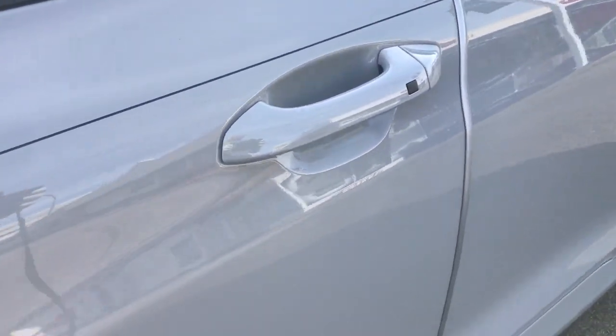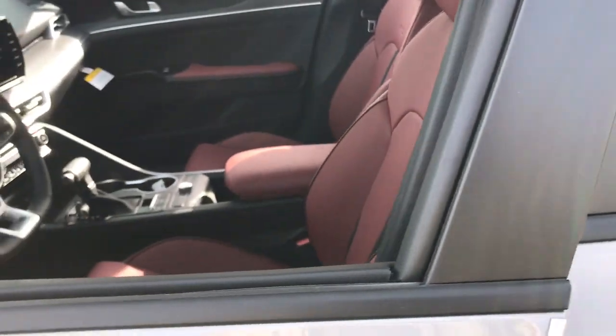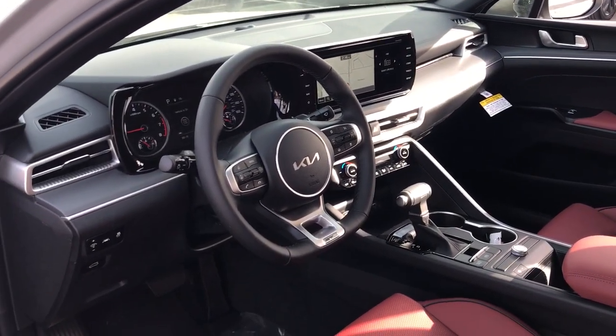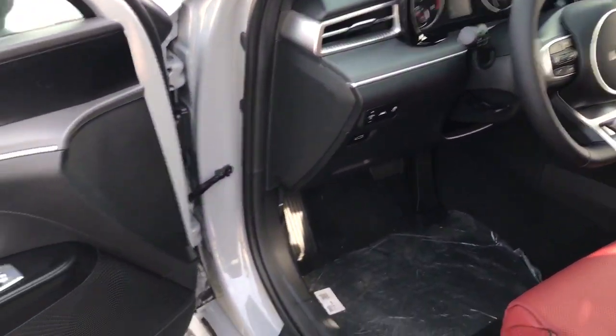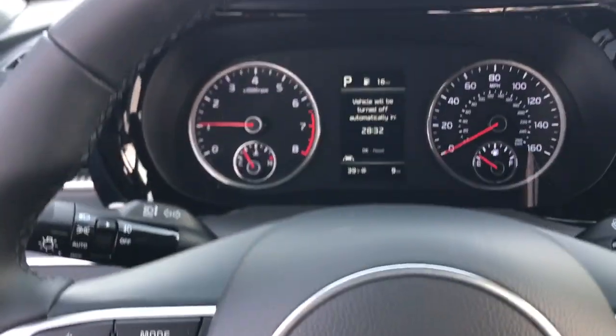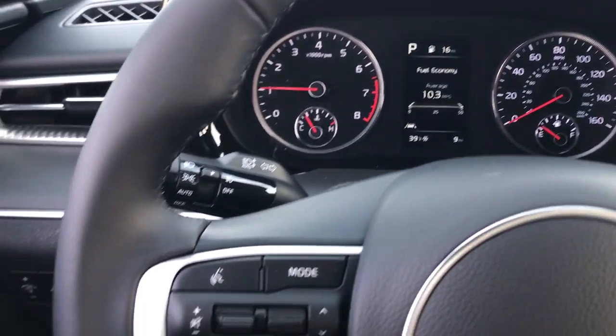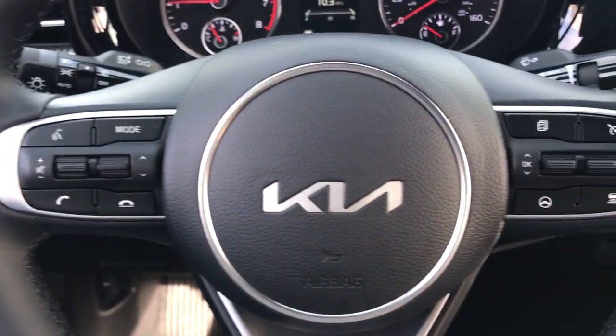The following are some of this vehicle's highlighted options: keyless entry, navigation system, satellite radio, heated mirrors, fog lamps, alarm, dual zone AC, electronic stability control, aluminum wheels, and power driver seat. Security and convenience blend beautifully with premium style in this elegant K5.